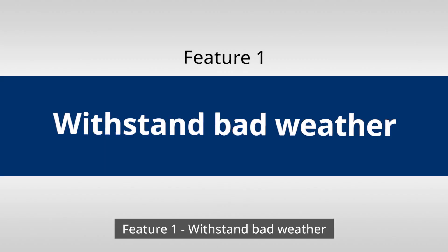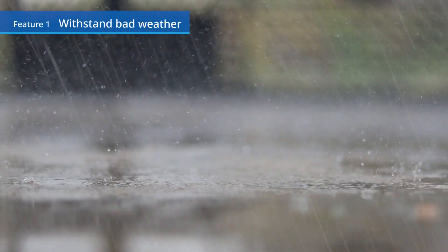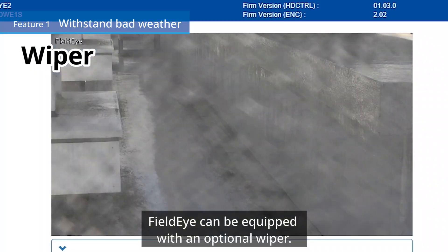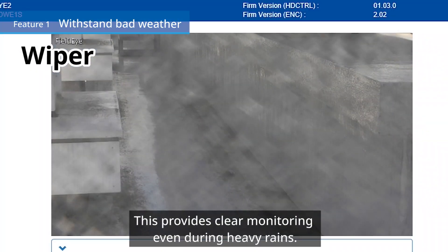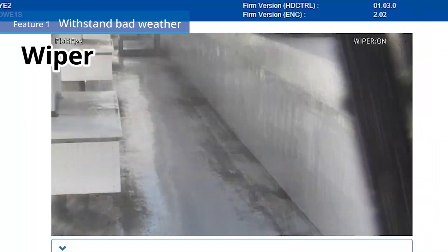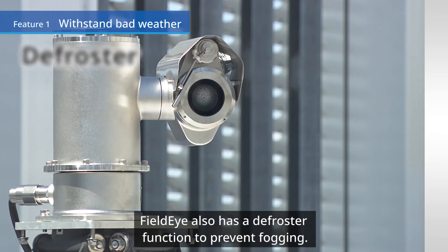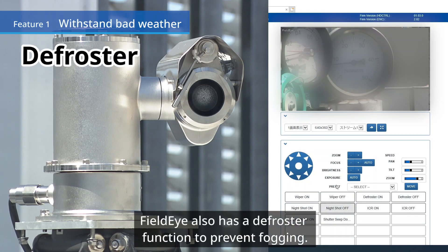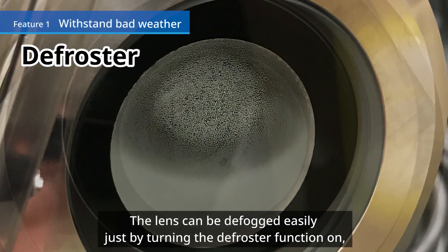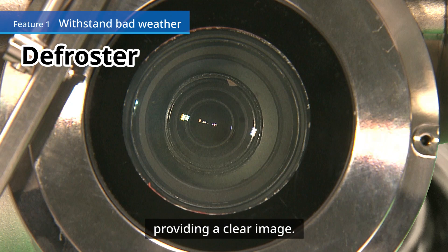Feature 1: Withstand bad weather. FieldEye can be equipped with an optional wiper, providing clear monitoring even during heavy rains. FieldEye also has a defroster function to prevent fogging. The lens can be defogged easily just by turning the defroster function on, providing a clear image.